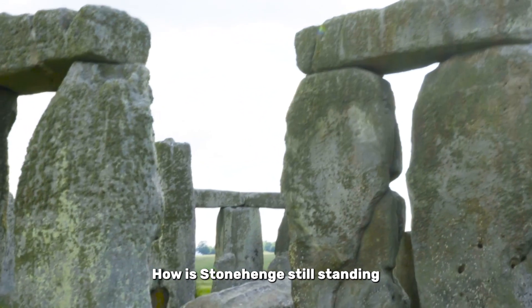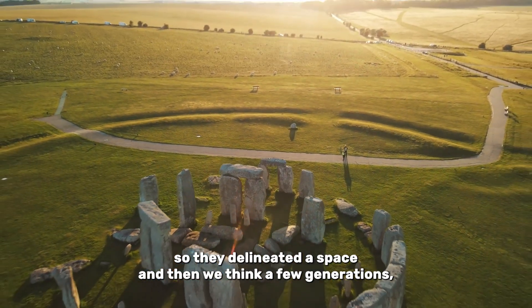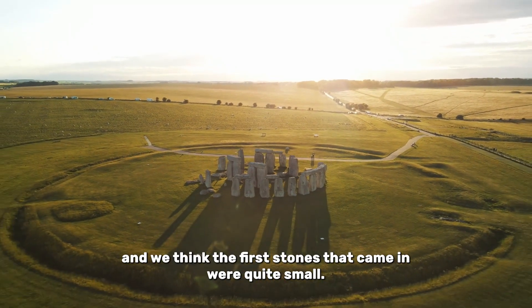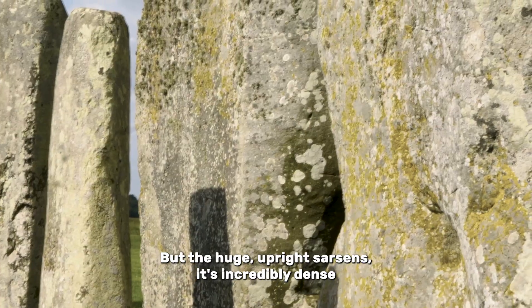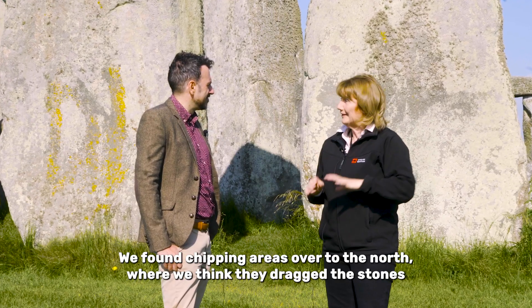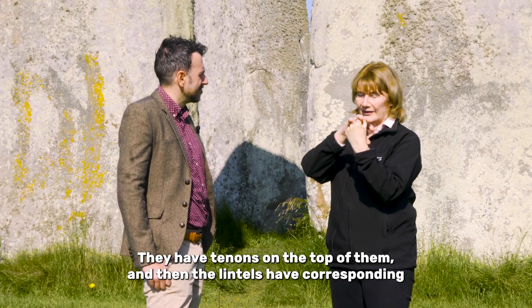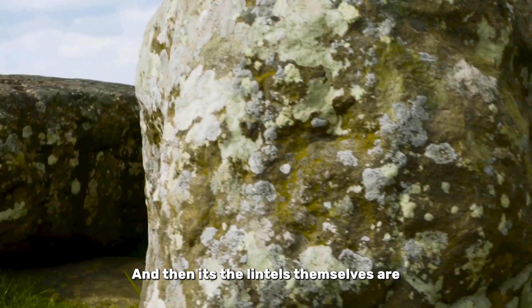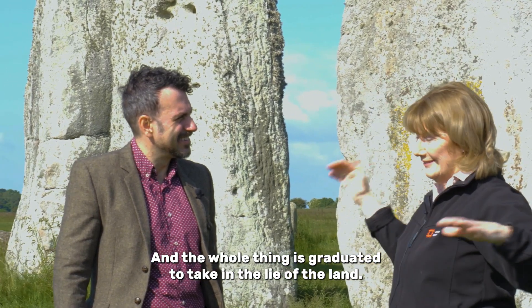How is Stonehenge still standing 5,000 years after it was built? There was a bank and a ditch cut first, so they delineated a space. A few generations, maybe a few hundred years later, the stone component of the monument comes in. The first stones that came in were quite small - the bluestones - and they were arranged in different configurations. But the huge upright sarsens, it's incredibly dense stone. Somehow they managed to apply what we would call carpentry techniques. We find chipping areas over to the north where we think they dragged the stones and worked them. They have tenons on the top of them, and then the lintels have corresponding mortise holes, which sit on those tenons. The lintels themselves are toggled together, almost like tongue and groove joints. The whole thing is graduated to take in the lie of the land.